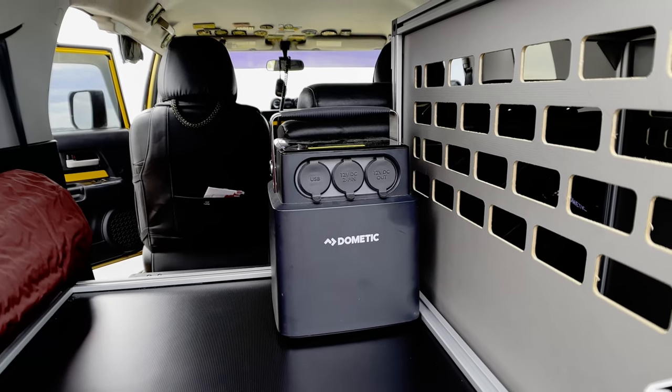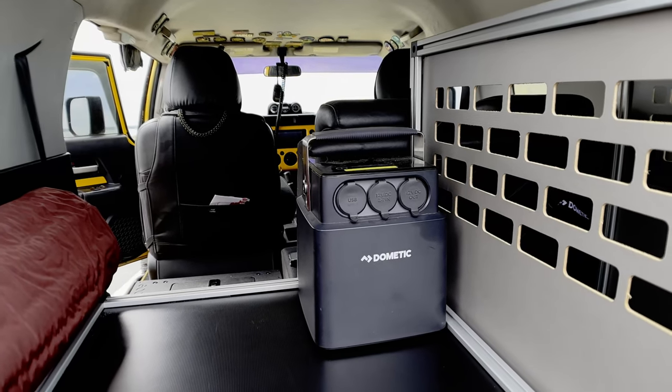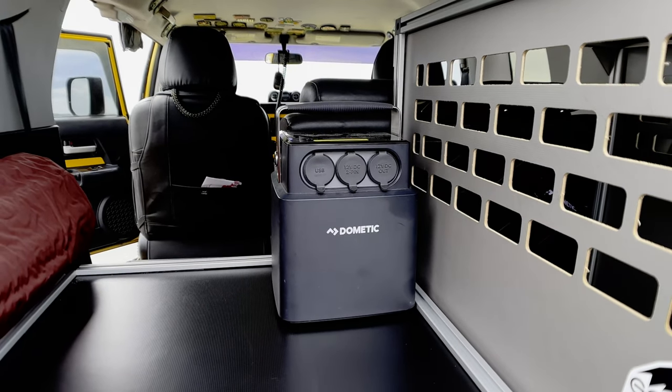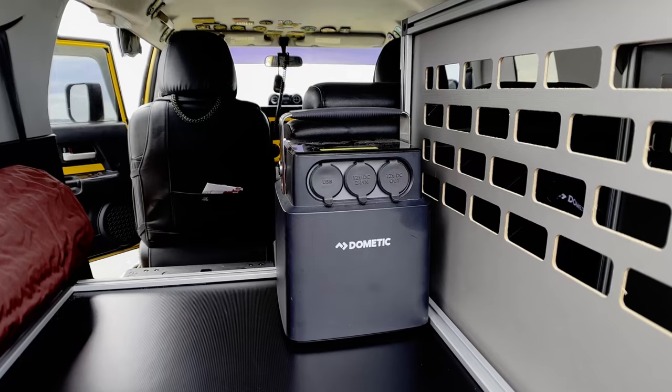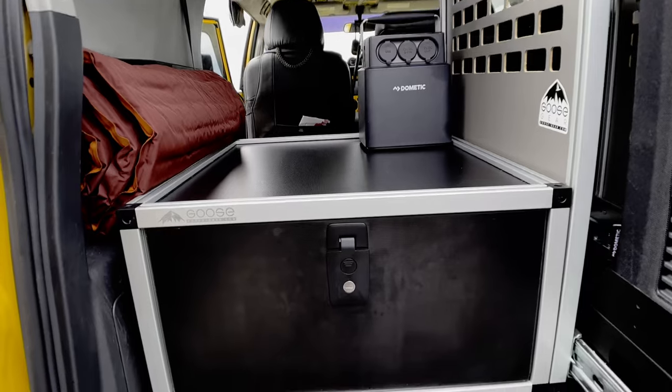Without having to start my truck again. The cool thing is, when the truck is running you just plug it into your cigarette lighter and it constantly charges as long as your truck is running. It's really hard to run this battery dead, if I'm being completely honest.